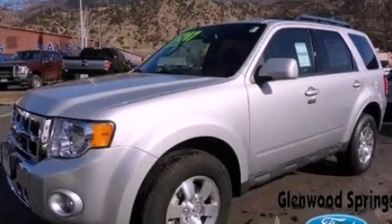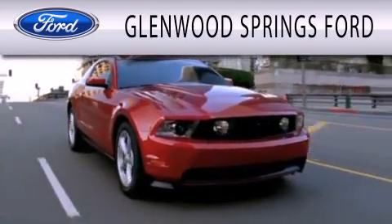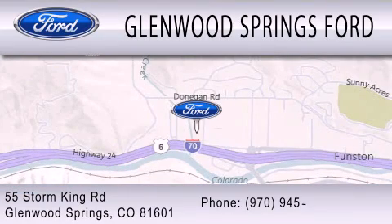Call or visit us right now and arrange your test drive today. Glenwood Springs Ford is dedicated to doing everything possible to ensure that the experience you have selecting your next vehicle is as pleasant as possible. We're located at 55 Storm King Road in Glenwood Springs.